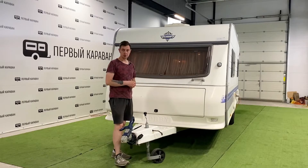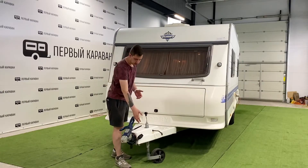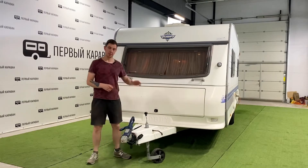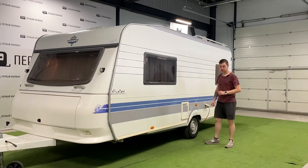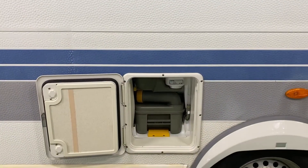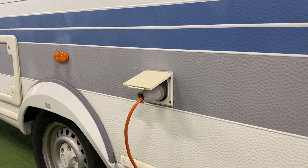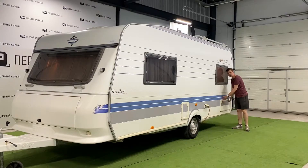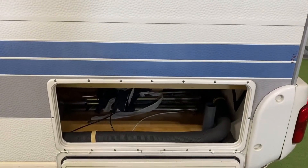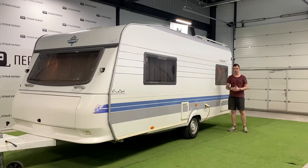Дышло оснащено стояночным тормозом, накатным тормозом, колесом для лифтования прицепа и фишкой для подключения на 13 пин. С левой стороны окно ведёт в нашу переднюю зону отдыха. По центру у нас находится санузел — здесь отсек под кассету биотуалета. Гнездо для подключения кабеля 220 вольт. Окно, ведущее во вторую зону отдыха, и рундук для загрузки вещей. Также вы можете достать эти вещи изнутри, подняв диваны в задней части прицепа.